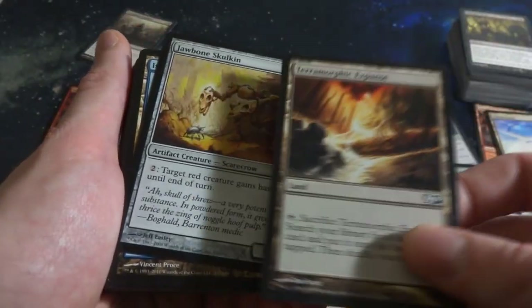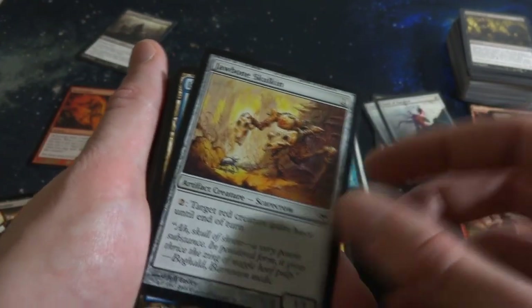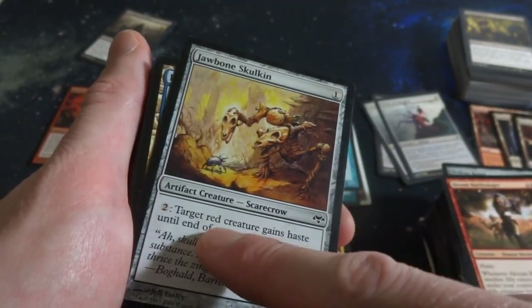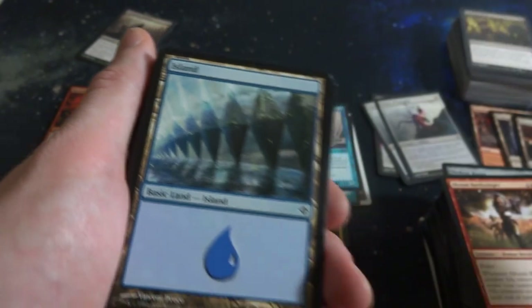A Terramorphic Expanse - pretty much like Evolving Wilds. Jab on Sulkin - one mana, look at this guy, his hands are like skulls and he's trying to fight this beetle. It's a scarecrow and his head is a nut. Two: target red creature gains Haste till end of turn. It's a 1-1. Strange.